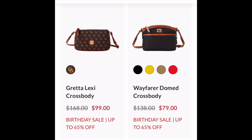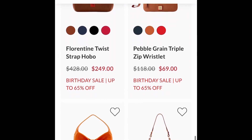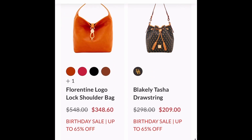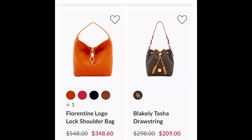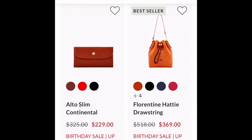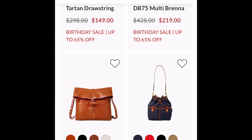This Greta Lexi — pretty much any type of Lexi — I use mine as a catch-all. It's the perfect size. And this is an oldie but a goodie: the Florentine twist hobo, awesome bag. And another classic — the local lock — whether it be in pebbled leather or Florentine leather, just perfect. And here is another bestseller: the Florentine Hattie drawstring.